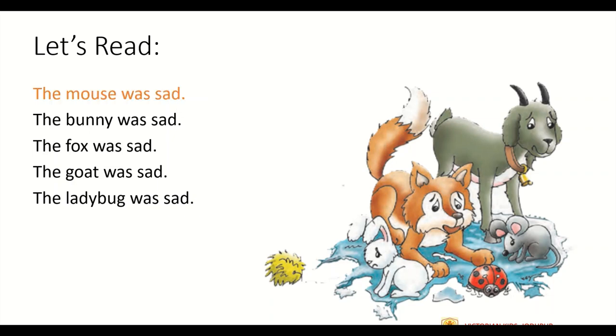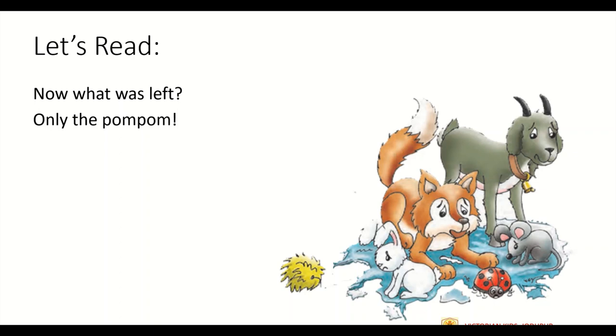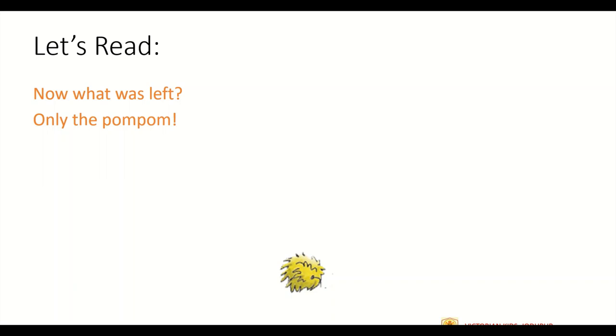The mouse was sad. The bunny was sad. The fox was sad. The goat was sad. The ladybug was sad. So everyone — including the mouse, the rabbit, the fox, the goat and the ladybug — got unhappy because the hat got burst. Now what was left? Only the pom-pom. Once the hat was gone, the only thing left behind was the pom-pom. With this the chapter ends.